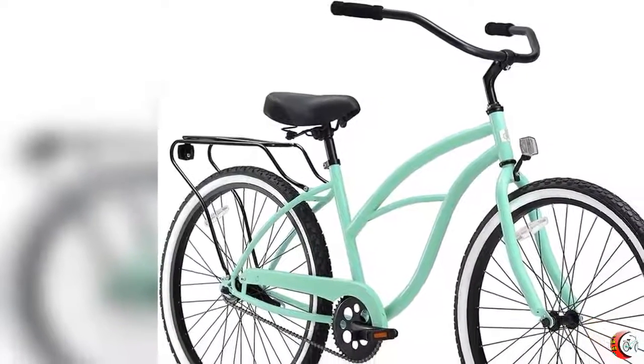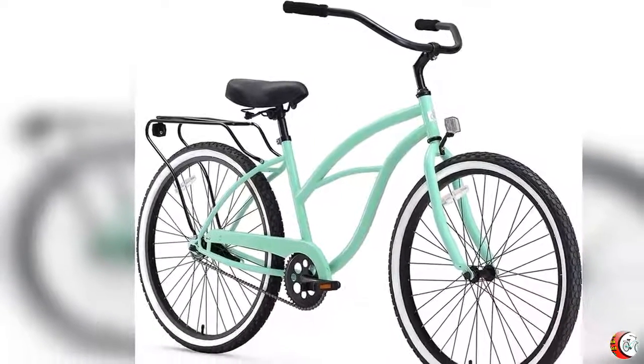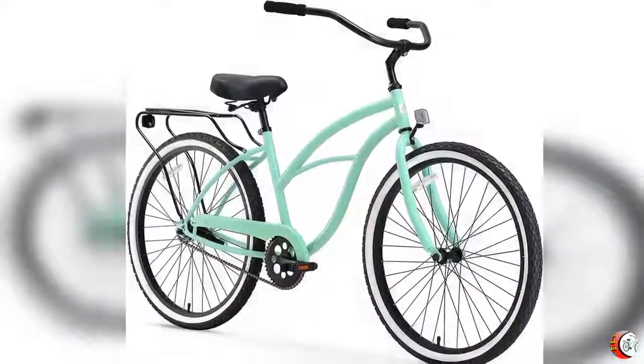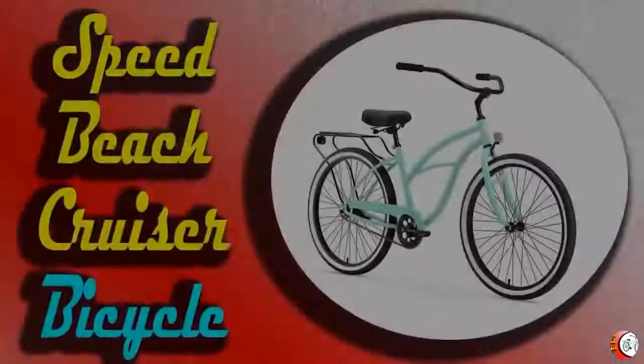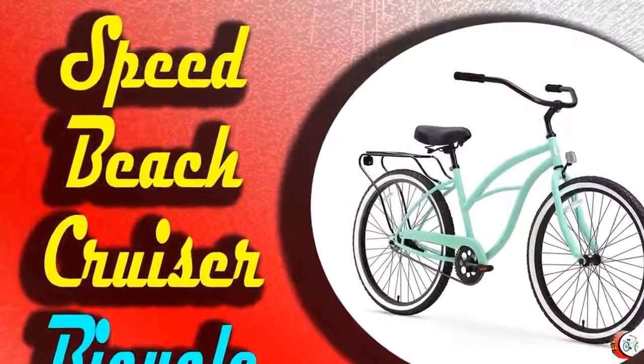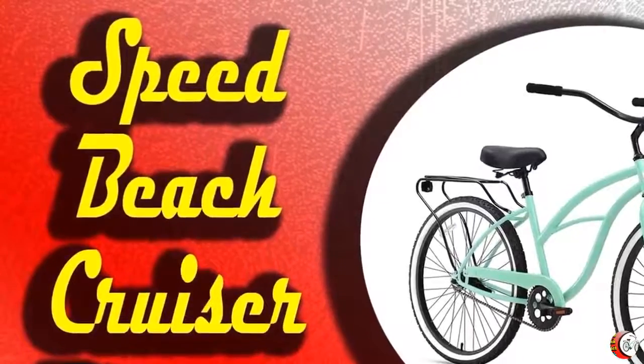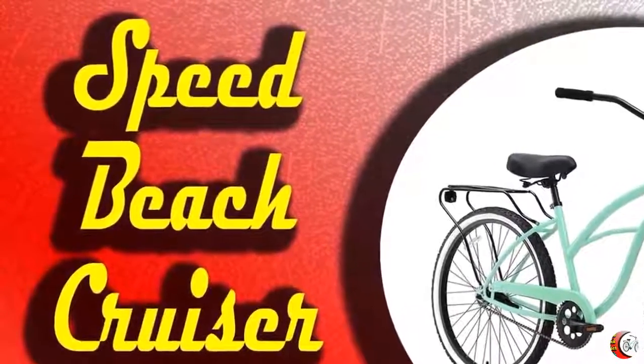5. Fits riders from 5 feet to 6 feet 2 inches tall. This cruiser with 26-inch wheels from 630 is perfect for cruise, leisure, and commute. Ride Easy — standover position: the low pedal positioning of the bike allows riders to be close to the ground.